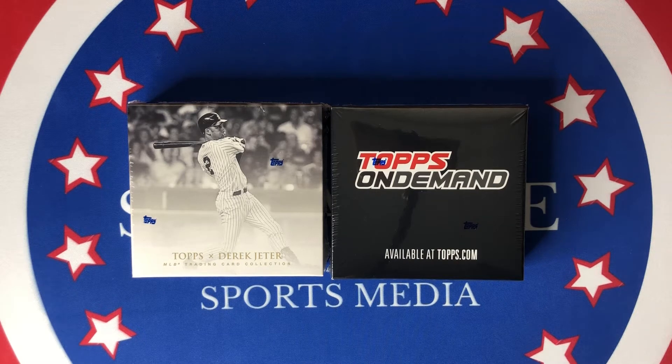What's up guys, welcome back to another Shikens for Sports Media video. I'm excited today — we have two online exclusive Topps sets today.